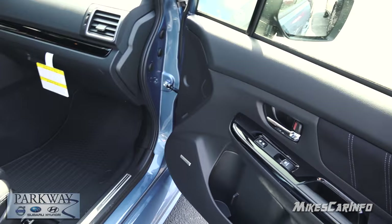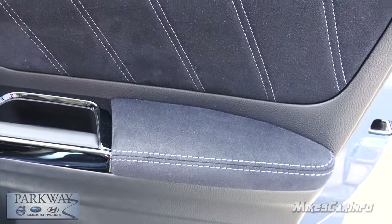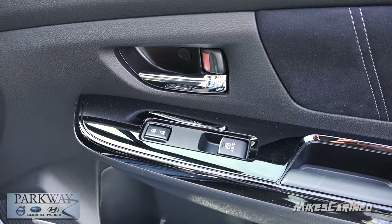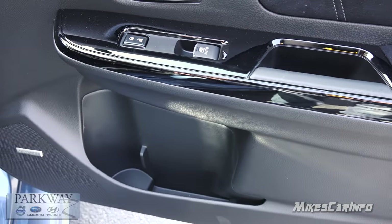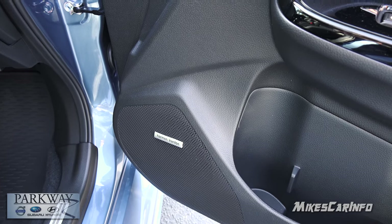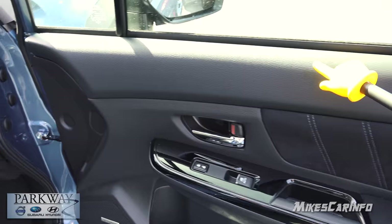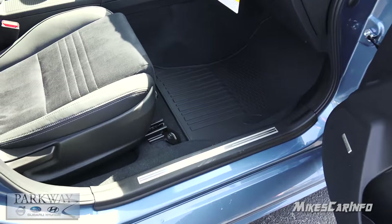Looking at the passenger side door, it's all black except for silver stitching in the suede around the armrest. There's gloss black around the controls, a handle with a little storage space, and a bottle holder. It has the Harman Kardon sound system with a speaker in the door. In addition to the suede, you also have a soft-touch surface at the very top that extends around the upper door area; the rest is hard plastic.